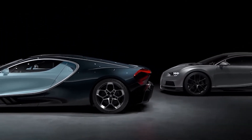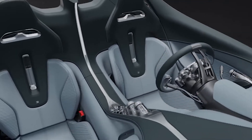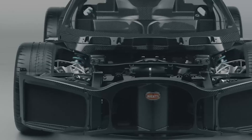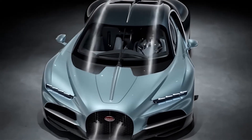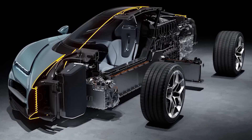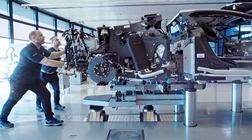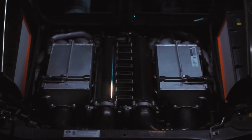When it comes to the Bugatti Veyron, the first thing that strikes you is the speed — but what lies behind these numbers? The secret is in the materials that make the incredible possible. At the core of the construction is carbon fiber, the material from which the entire body is made, giving the car the lightness and rigidity necessary for extreme operating conditions. Almost all chassis and suspension components are made from aluminum alloys and titanium, significantly reducing the car's weight while increasing its rigidity and handling — key factors at speeds over 400 kilometers per hour. High-strength fasteners made from aerospace alloys ensure the reliability of every connection.